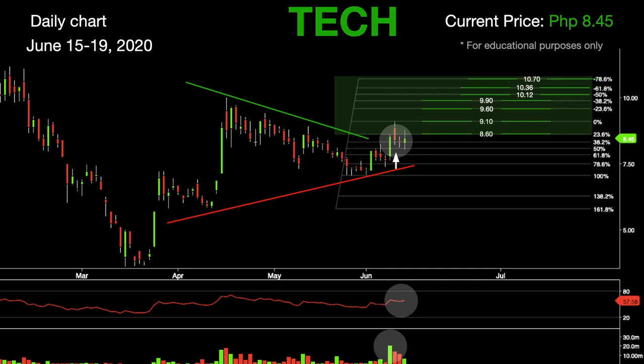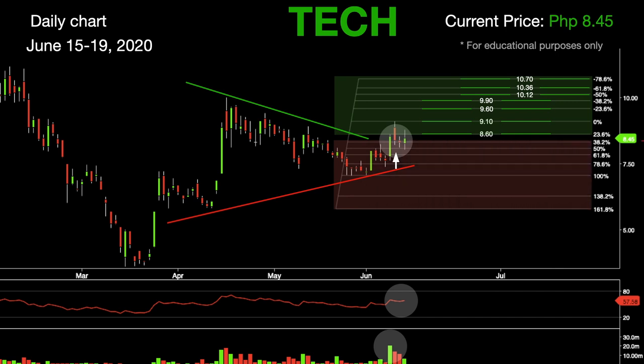The next resistance level is at 10.70. If Tech fails to rally, expect levels of support to be at 8.30, followed by 8.05. The next support after these levels will be at 7.84 and 7.50, which lies at the 78.6% Fibonacci level. If this stock pushes lower, expect deeper levels of support at 7.05, followed by 6.30.